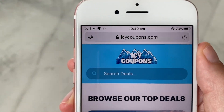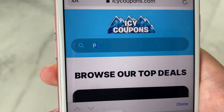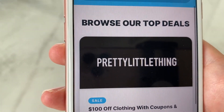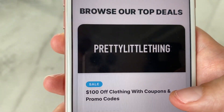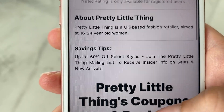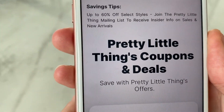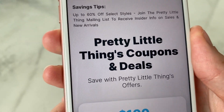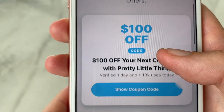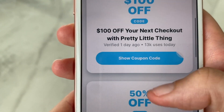Once you're at Icy Coupons, you want to head to the search bar and type in Pretty Little Thing until their logo pops up, which should look just like this. Once you see that, you want to click on it and scroll right to the bottom, and it's going to give you some information. You'll see this little section right here which is where all their coupons and deals are.